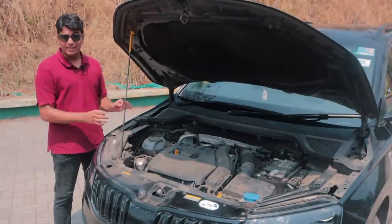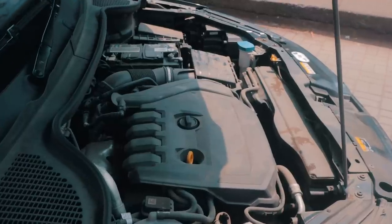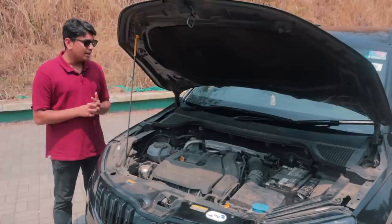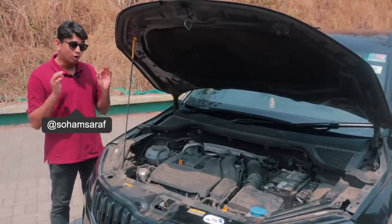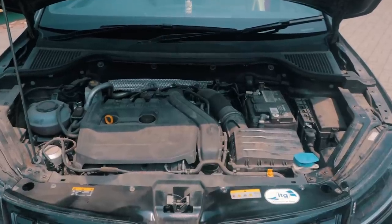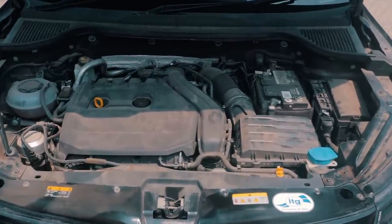This is the 1.5 TSI engine. It's more or less the same engine that you can find in the Virtus, Slavia, Kushak and Taiguan 1.5 TSI variants. The only thing is, the Virtus, Slavia and all of those cars are not tunable in the 1.5 TSI. Whereas this thing is actually tunable because it's a CBU unit and most probably the ECU is a little bit different.